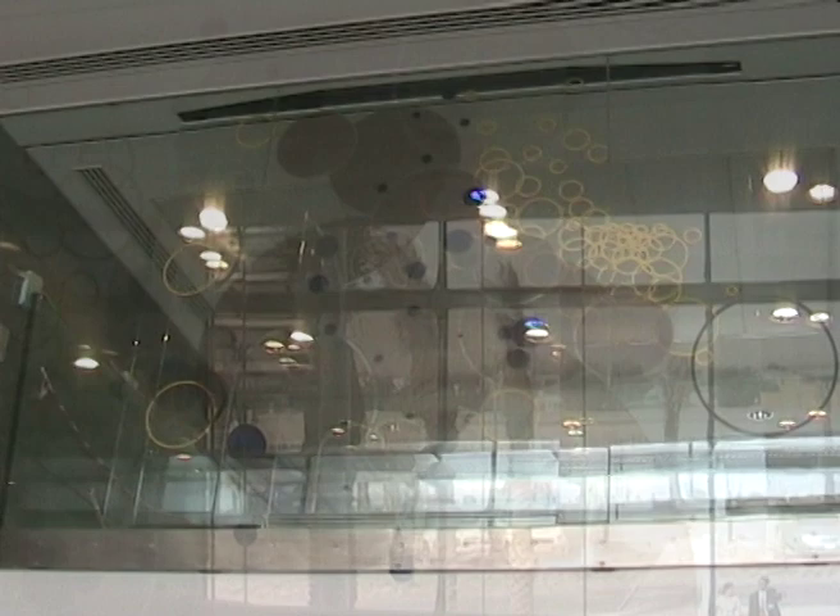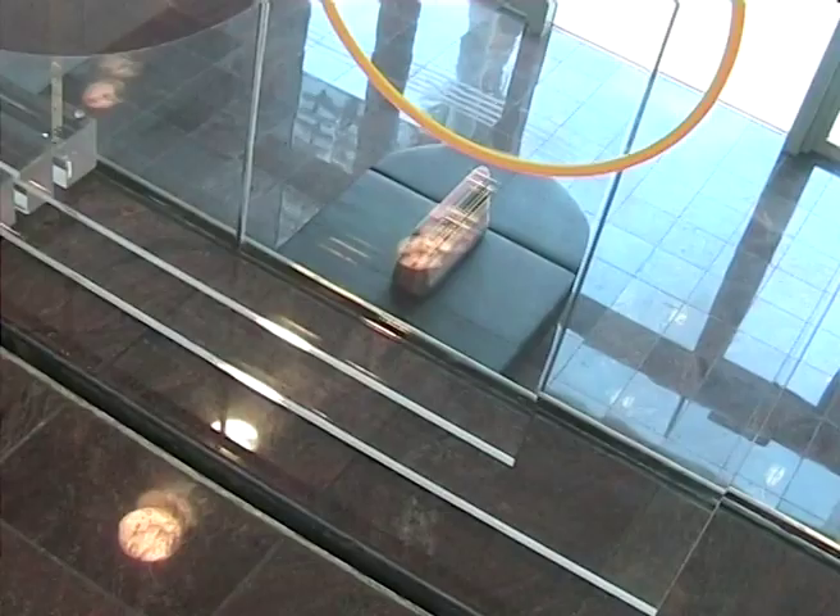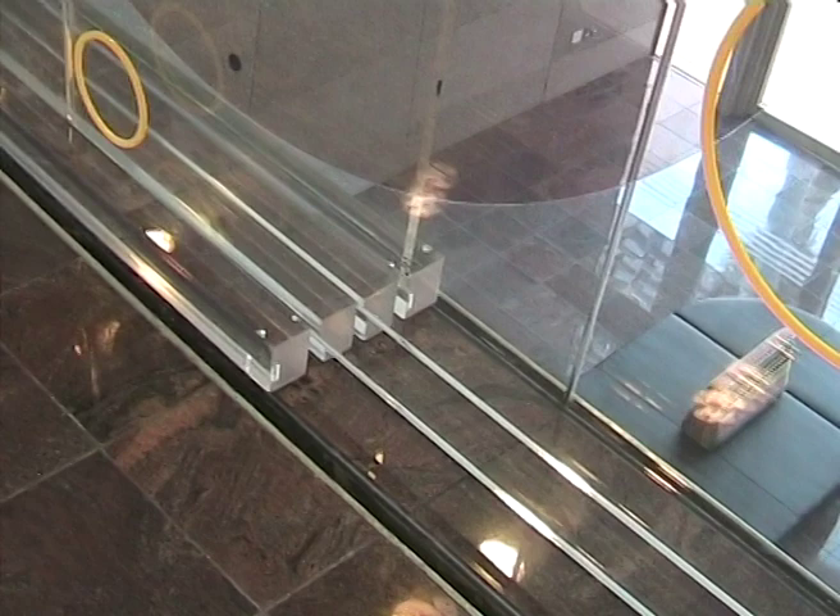The predominantly glass and steel interior left little space for hanging wall-mounted works of art, so the Government Art Collection concluded that a glass wall overlooking the reception would make an ideal location for a site-specific work. The work designed for this space would need to be seen from both sides, from the same level and from the floor below.